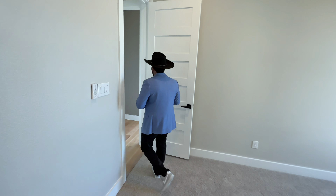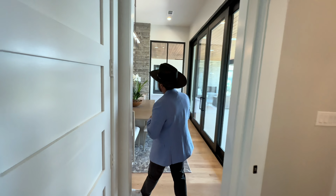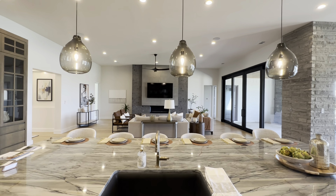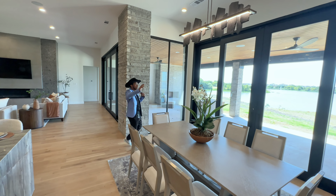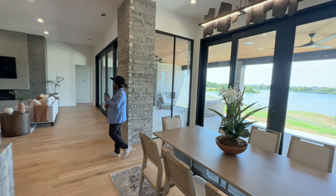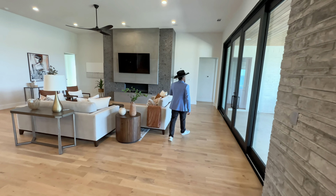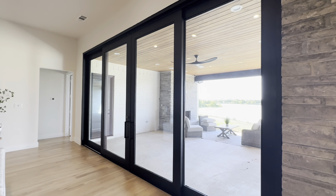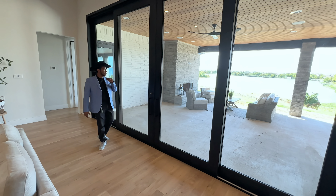On the way to the primary bedroom, take a look at these beautiful fixtures throughout the home — they look custom-made and give the home a very unique look. There's also a beautiful large sliding door that opens up so, when the weather is right, you can have it open and enjoy that beautiful view.